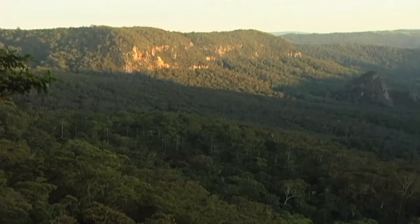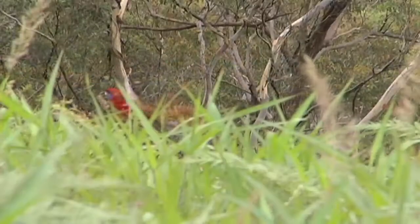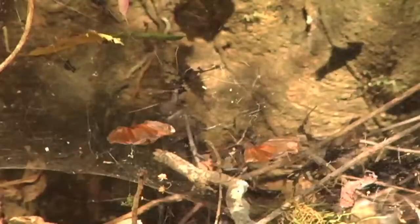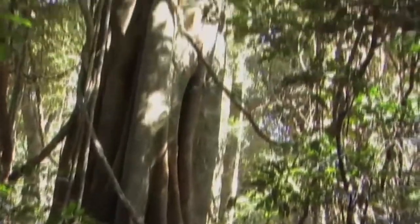A group of College of Idaho students are braving the rainforest of southeast Queensland, Australia in pursuit of the elusive land mullet, a large lizard that is part of the skink family. It is here in the subtropical rainforest of Lamington National Park that the search for the world's largest skink begins.